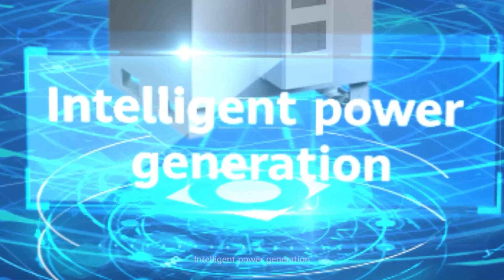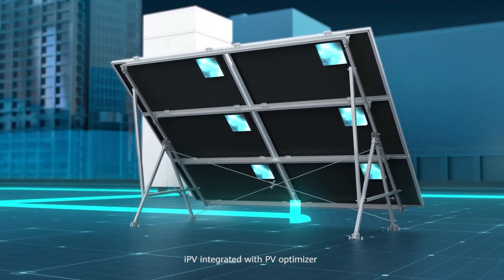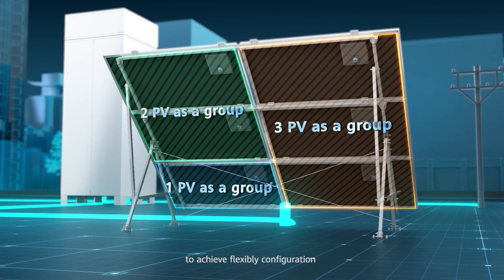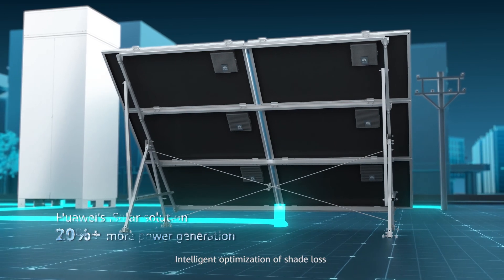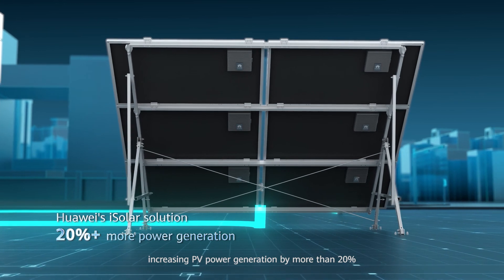Intelligent power generation: The Huawei iSolar solution is used, with IPV integrated with PV optimizer to achieve flexible configuration and optimize space utilization. This solution is applicable to all scenarios, with intelligent optimization of shade loss, increasing PV power generation by more than 20%.